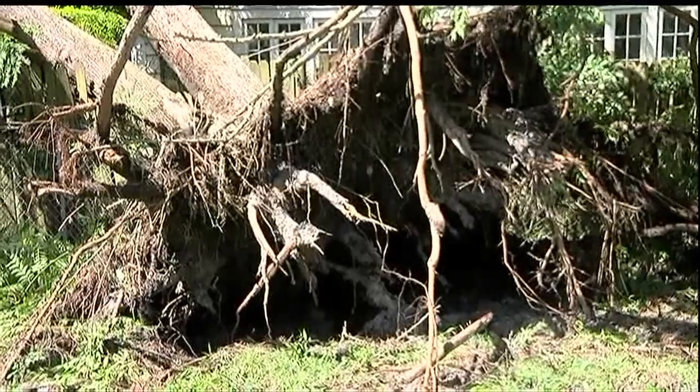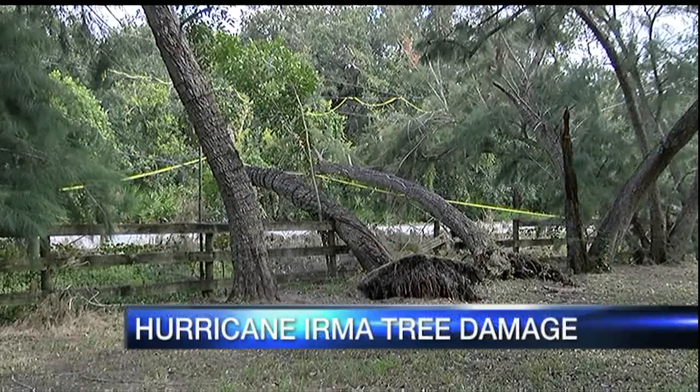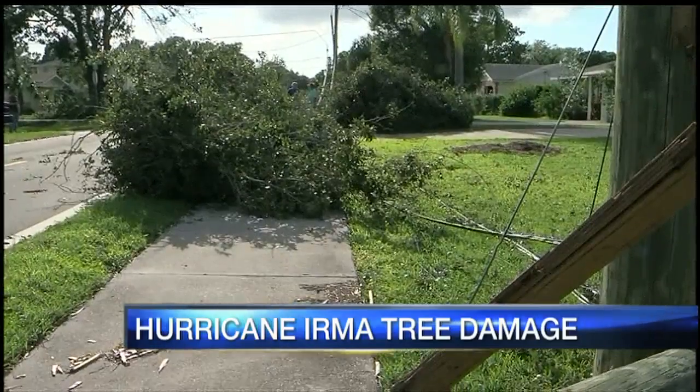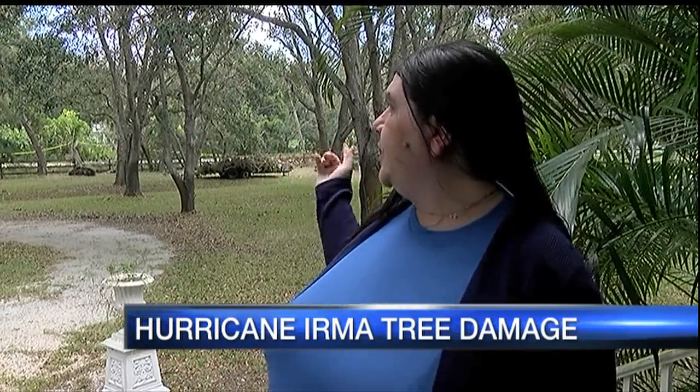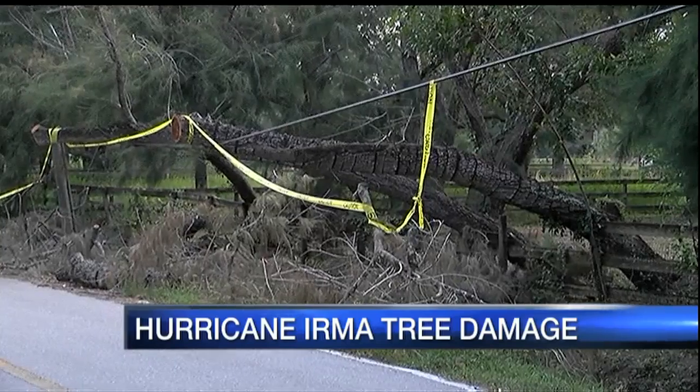This is one of the trees that was damaged. Tree experts do have some very valuable advice. Uprooted and damaged trees can still be seen around the Suncoast almost two weeks after Hurricane Irma slammed the area. For longtime Hawkins Road resident Samantha Karphauser, she lost 11 trees in the storm.